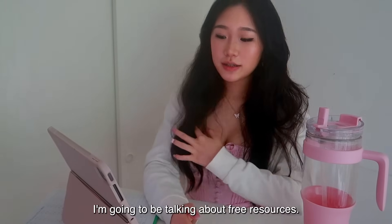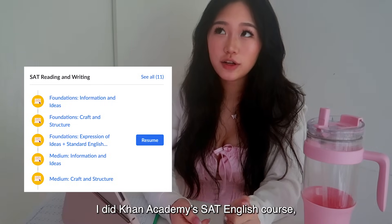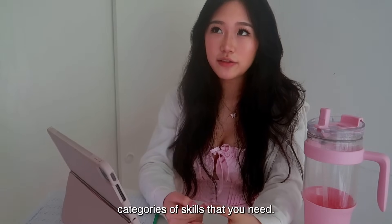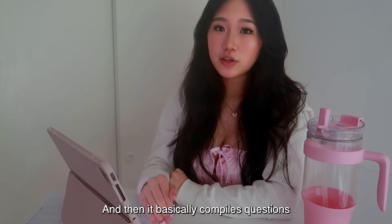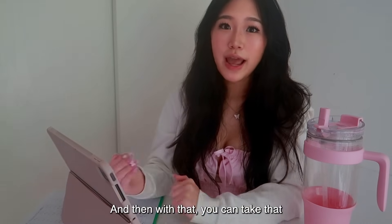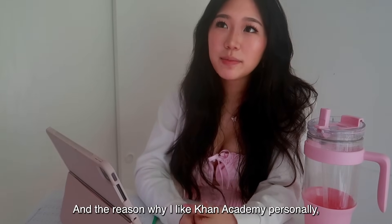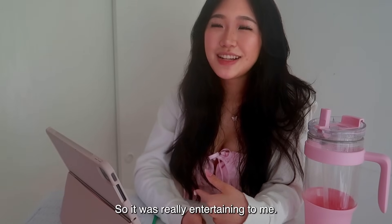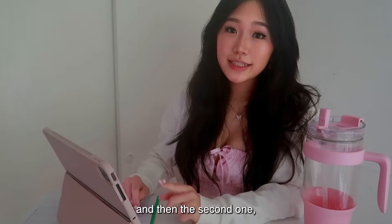For free resources, the first one is Khan Academy's English course — I did the entire thing. It breaks content into different skill categories, and if you're tight on time you can take the course challenge, which compiles questions of every type and tells you which areas to focus on based on what you get wrong. I personally like Khan Academy because it gamifies studying with a point system, which made it really entertaining — a great study hack.